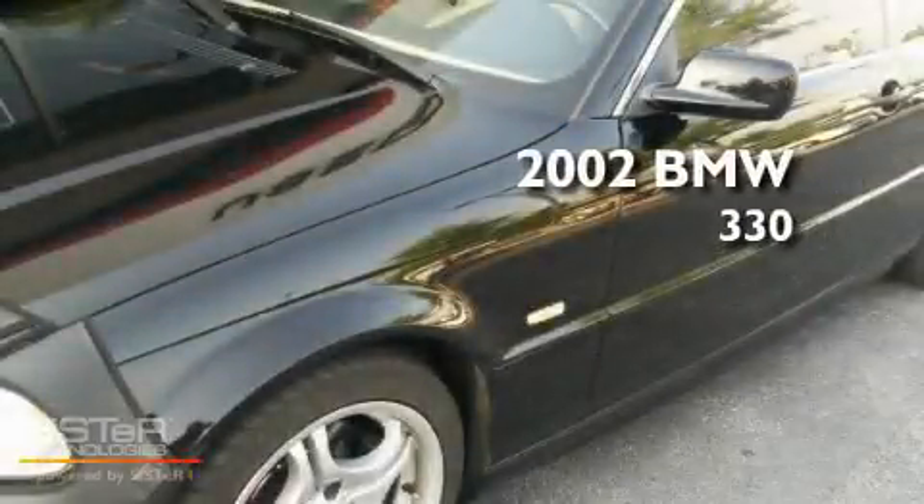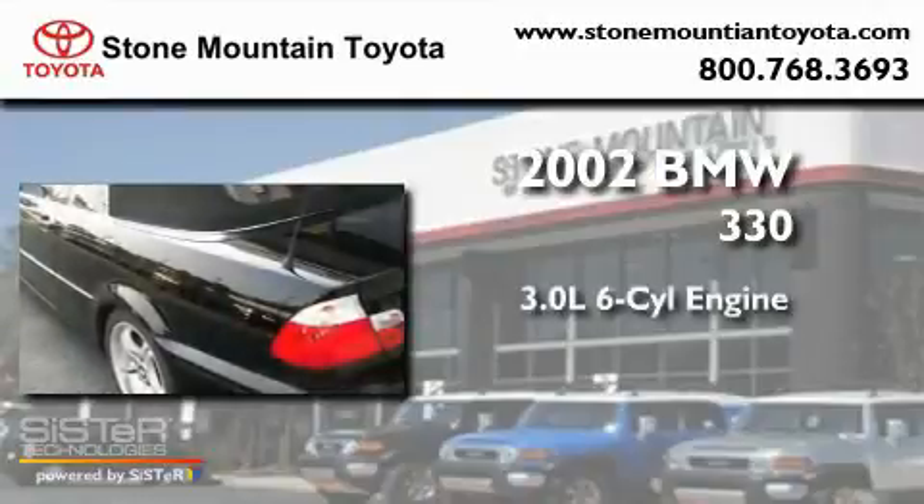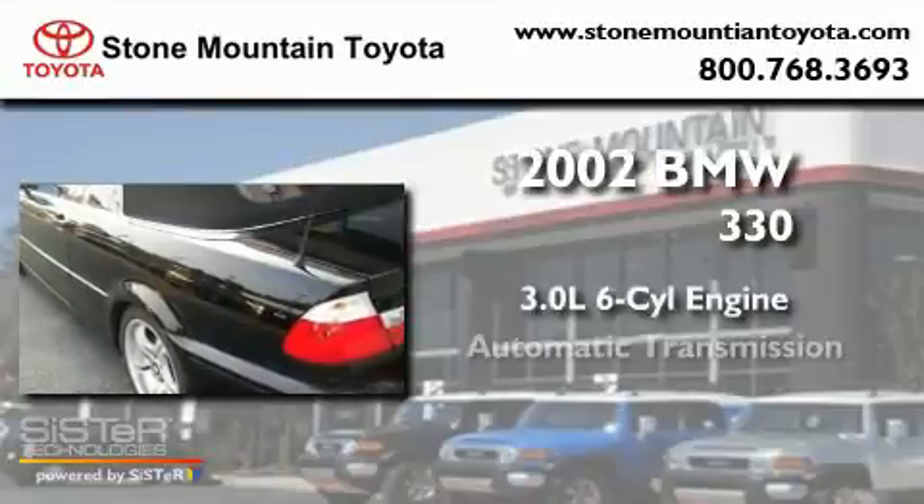This is a 2002 BMW 330. It features a 3.0-liter six-cylinder engine and an automatic transmission.